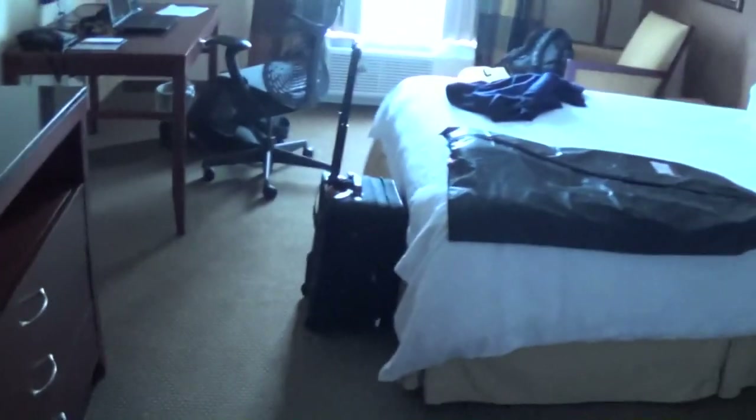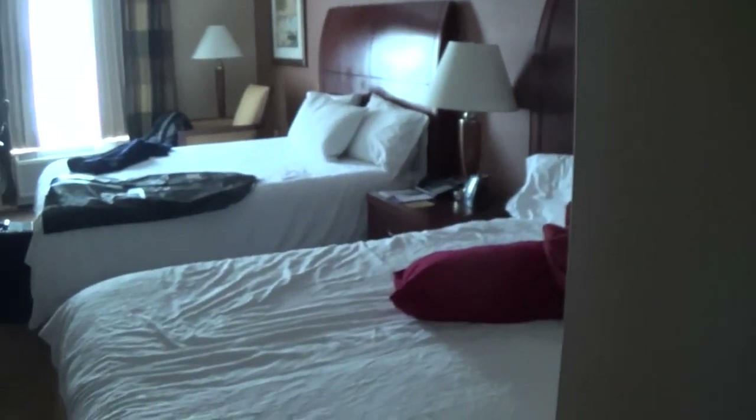I've only been here for about two or three minutes so I don't really know a lot about it, but it's a very nice place — I've stayed here before, maybe for a Greek event. Let's take a panoramic view of the room. I apologize for the lighting — I didn't bother to turn any on.